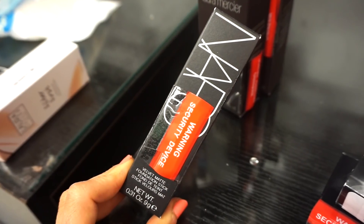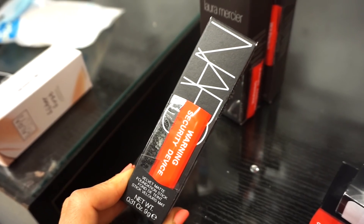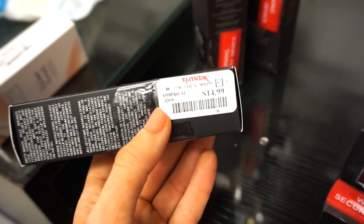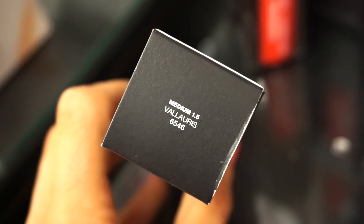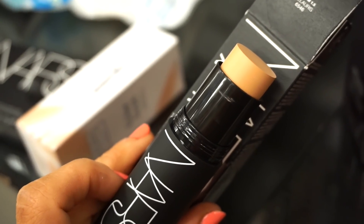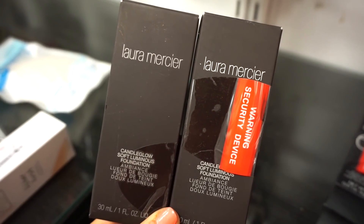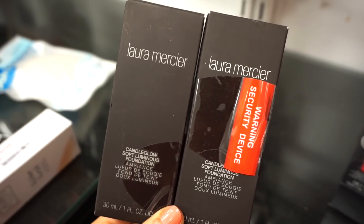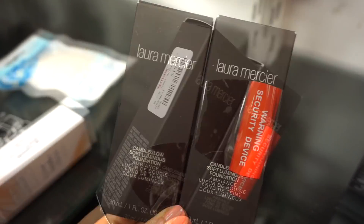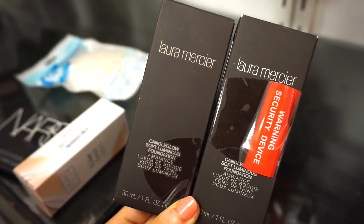The next product we have here is the NARS Velvet Matte Foundation Stick. I do believe that this is currently on sale at Nordstrom Rack, so if you can't find it at TJ Maxx, Nordstrom Rack might have it. Retailing for $14.99 and it's in the shade Medium 1.5. I feel like it would work for me when I'm self-tanned. The next two products I want to show you guys are these Laura Mercier Candle Glow Soft Luminous Foundations — a really really bomb find. These are retailing for $19.99 each.